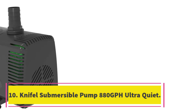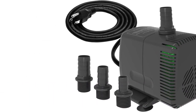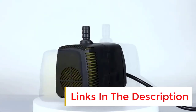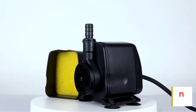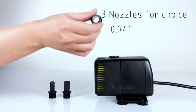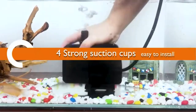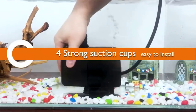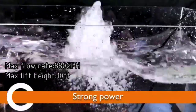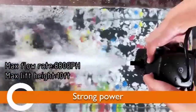Number 10: Nifel Submersible Pump 880 GPH Ultra Quiet. The Nifel Submersible Pump 880 GPH Ultra Quiet is designed with a high-quality rotor and 100% pure copper to ensure a longer life while remaining ultra quiet. It also comes with dry-burning protection, preventing the pump from burning out even when there is no water in the fountain or pond. With detachable parts that are easy to clean and maintain, this pump comes with a filter sponge, suction cup, and footpad to prevent blockage and improve water circulation, providing a clean water environment.